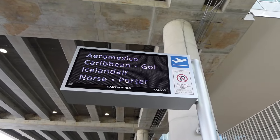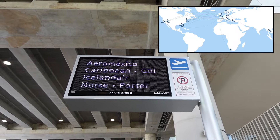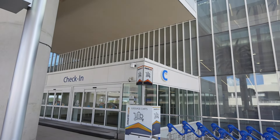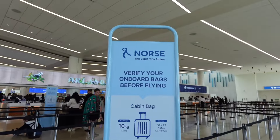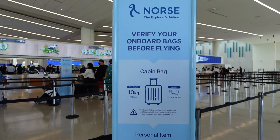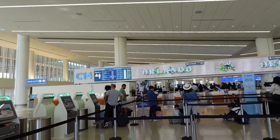If you are flying out of MCO, Norse does not fly in and out of many places. We are here in Orlando MCO and you're going to be in the beautiful Terminal C. So let's go see the check-in process. Here we are at check-in — it's C14. They have a little carry-on size checker. We do have priority, which looks like that sign right there, so let's see how fast this priority line goes.